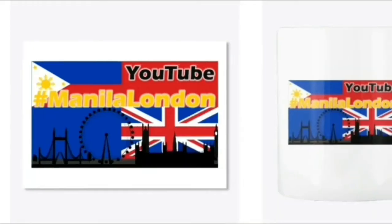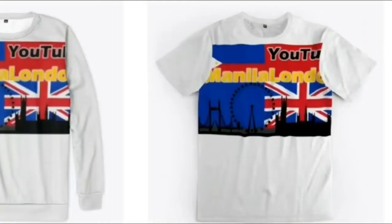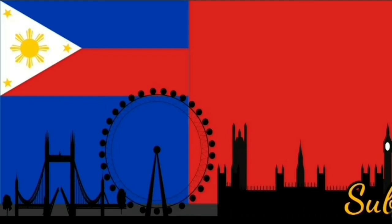Thank you very much for watching Manila London. We now have a merch store with quite a lot on offer — take a look at our Teespring from our channel page. Or you can hit a like, subscribe, or one of these tiles and stay with Manila London a little bit longer. Thank you for watching!